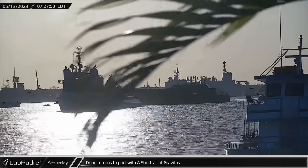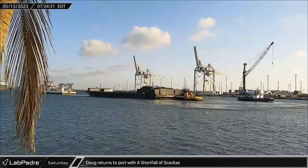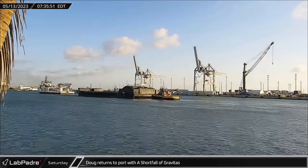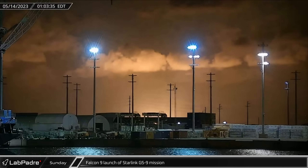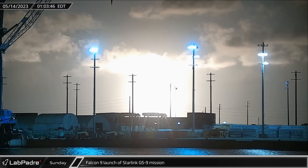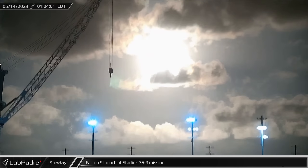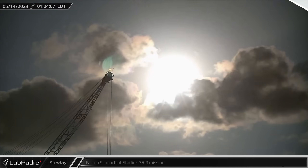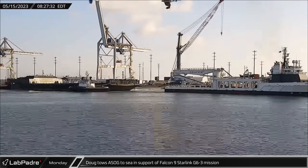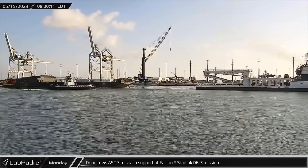Switching to Florida, on Saturday morning, recovery vessel Doug returned to Port Canaveral with A Shortfall of Gravitas following some sea trials off the coast. In the early hours of Sunday morning, Falcon 9 booster B-1067 launched the 56 satellites of the Starlink Group 5-9 mission from Space Launch Complex 40. On Monday morning, Doug and A Shortfall of Gravitas headed back out to sea in support of the Starlink Group 6-3 launch.